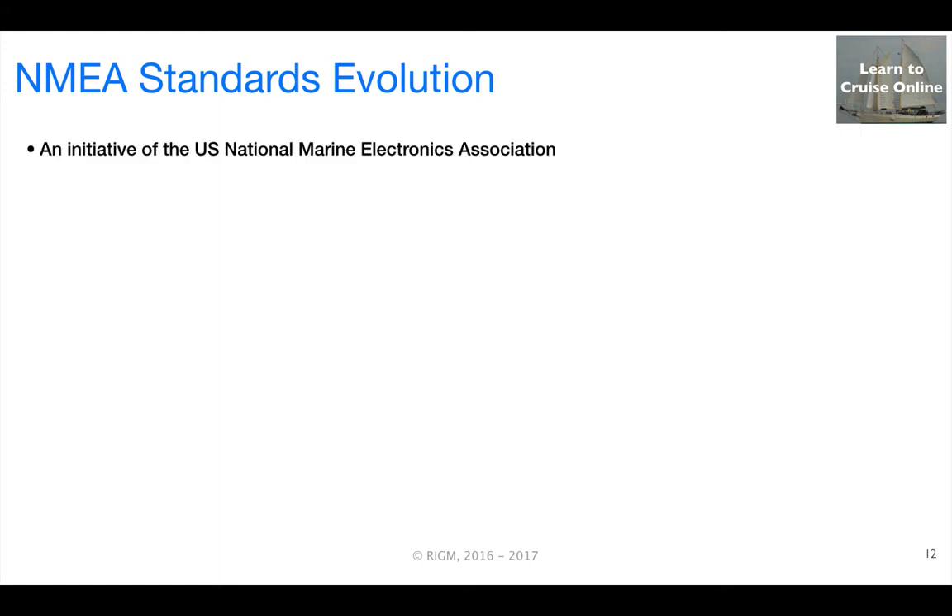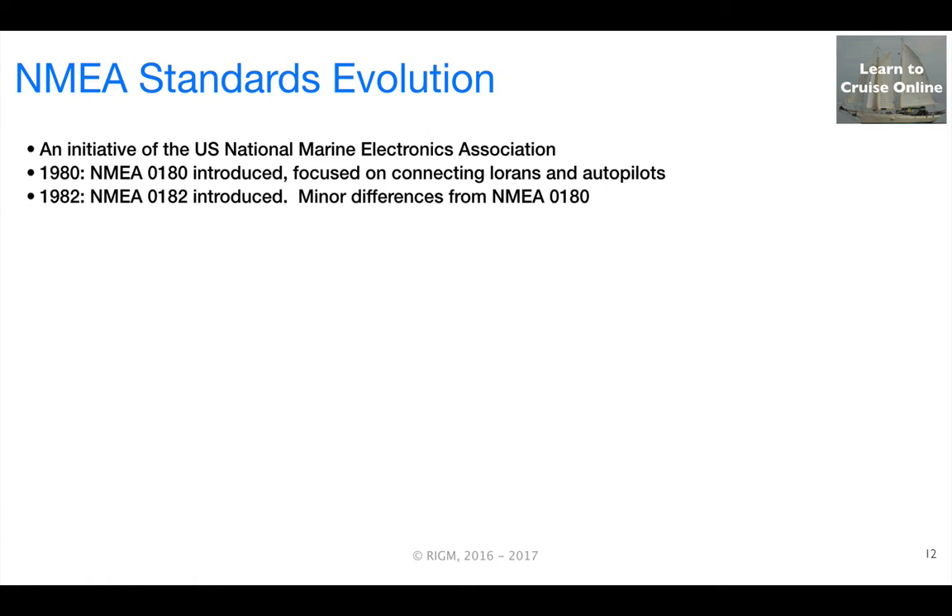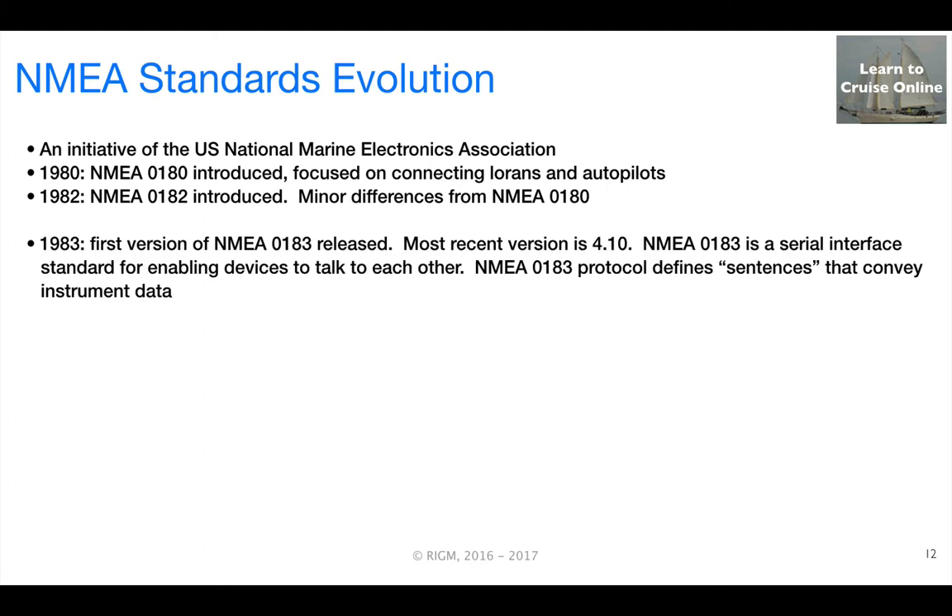The ability for instruments to talk with each other depends on having a common standard. Here's a brief overview of how the National Marine Electronics Association standards have evolved. The initiative began in the 80s with the introduction of NMEA 0180, followed in 1982 with NMEA 0182, and then in 1983 with NMEA 0183, whose most recent version is now 4.10. It's a standard still in use since 1983, and is a serial interface standard that enables devices to talk to each other using sentences that convey instrument data.